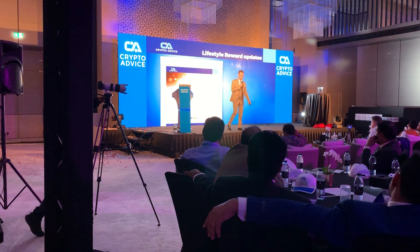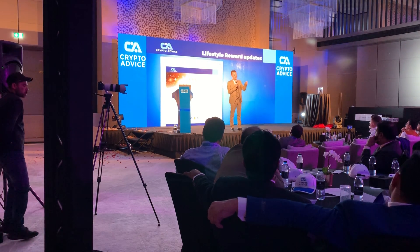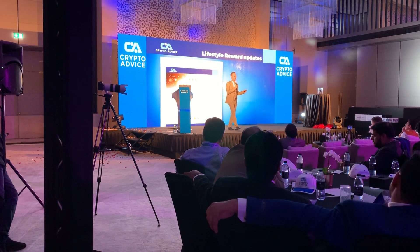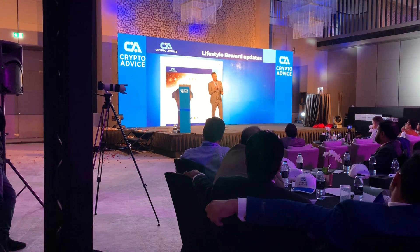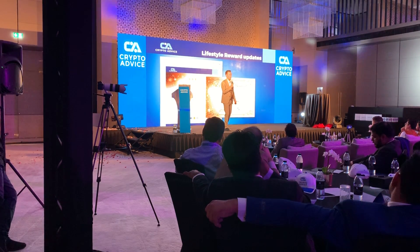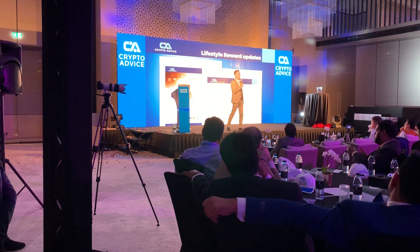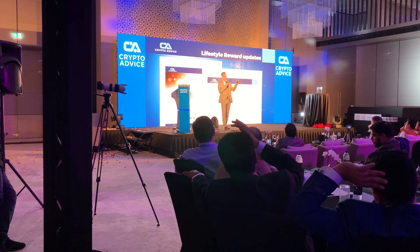In your back office you will see how you advance in the system. As soon as you advance, you will get an email from the system telling you that you've reached, for example, three stars. You will also get a PDF with the reward so you can display it. Your upline will also get notified that someone in the system has advanced to a higher rank.